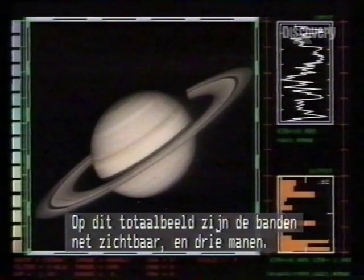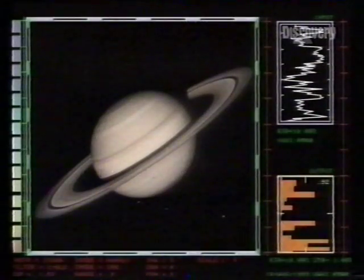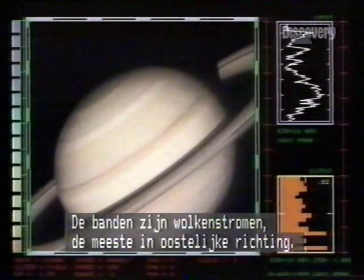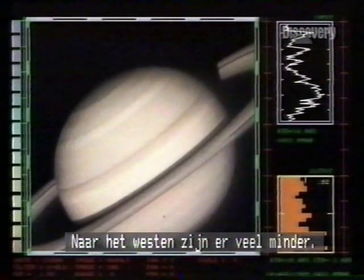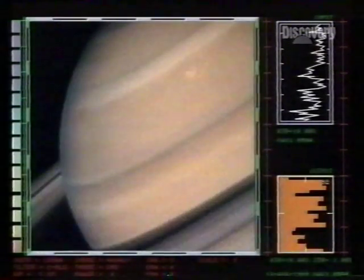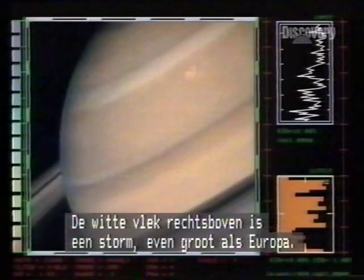In wide shot, the weather belts are just discernible, plus three of Saturn's moons. The belts are streams of cloud, mostly blowing east around the planet. Westerlies are rarer. A white spot, just apparent at the top right, is a storm the size of Europe.